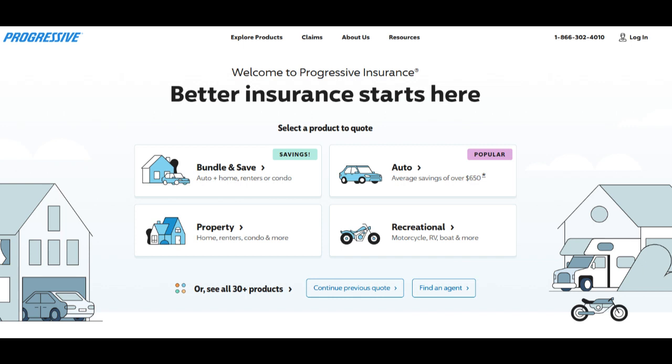The Progressive Home and Auto Bundle is a comprehensive insurance solution that combines coverage for both your home and automobile. While there are several strengths to bundling your insurance policies with Progressive, there are also areas where considerations should be made to ensure it's the right choice for you.